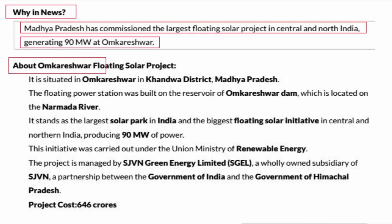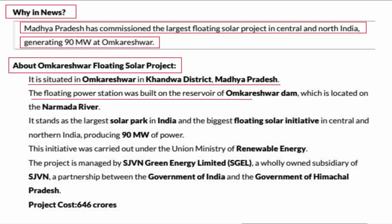About the Omkareshwar Floating Solar Project: It is situated in Omkareshwar, in Khandwa district, Madhya Pradesh. The floating power station was built on the reservoirs of Omkareshwar Dam, which is located on the Narmada River.